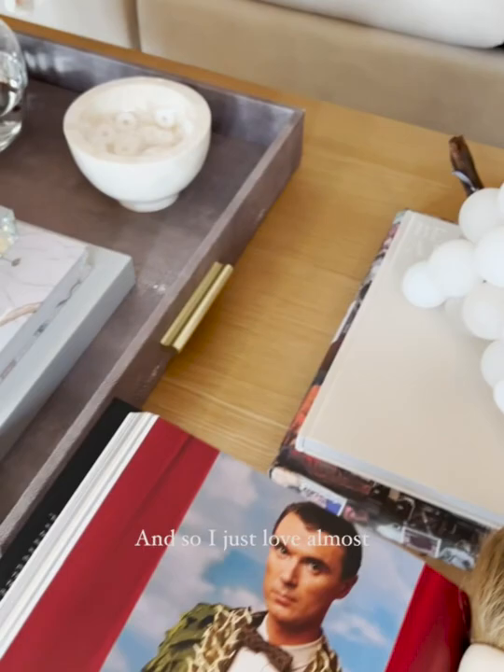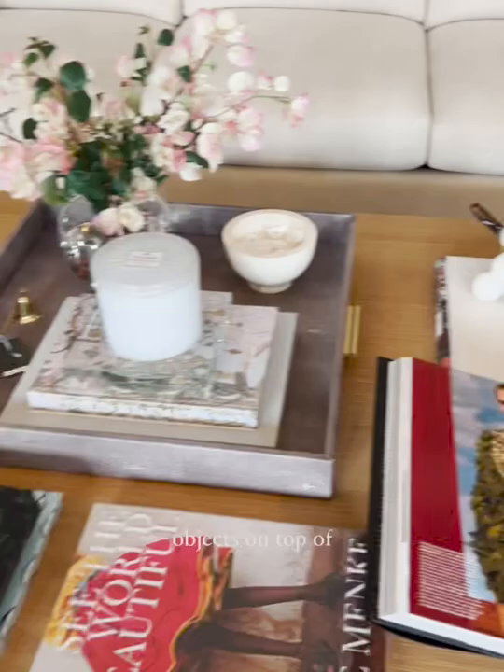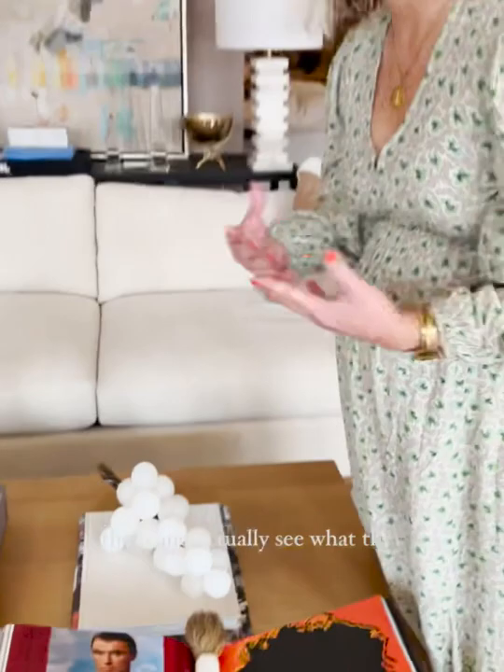Today we're going to talk about how we style with them on a coffee table. I can't have too many stacks of them. I just love almost playing a Tetris game of having some that have some sculptural objects on top of it — but stuff that's easy enough to remove so that your guests can open them and actually see what they say inside and the pictures inside.